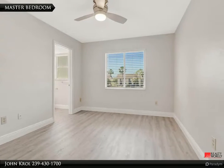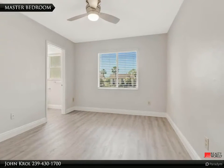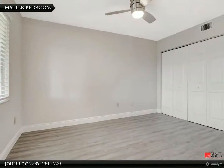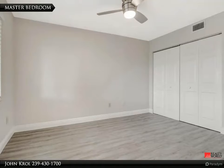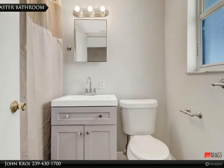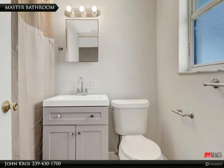The master bedroom is roomy and features a new fan, with new blinds throughout. The master bedroom also features a wide closet. The master bathroom features a new vanity and toilet.